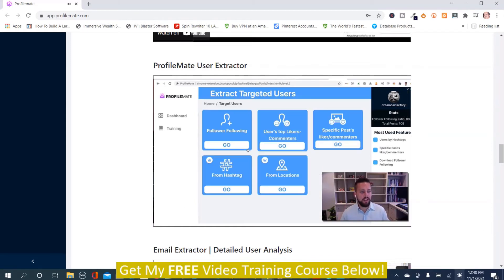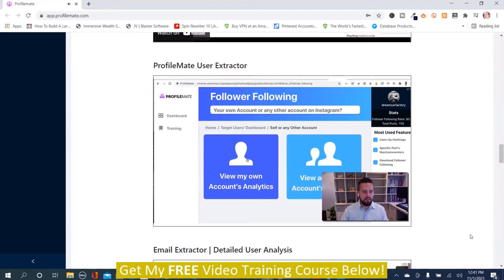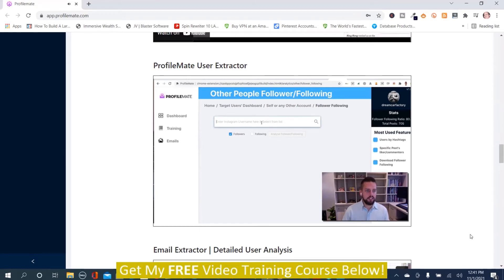The Targeted Users Extractor: click on it and you get a multitude of options to find information about your own customers, followers, competitors' followers, and like-minded pages. Starting with Follower/Following — this allows you to scan any profile's followers. I can either view my own profile or any other account's analytics. For this example, let's use Tony Robbins.